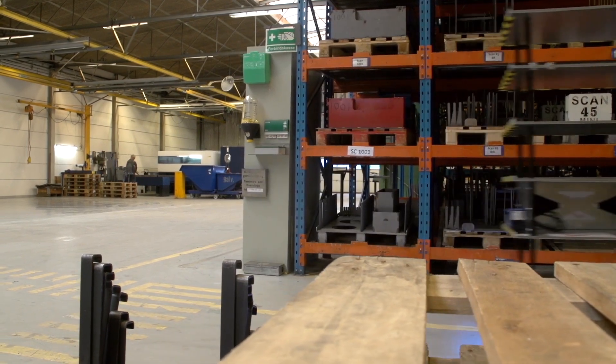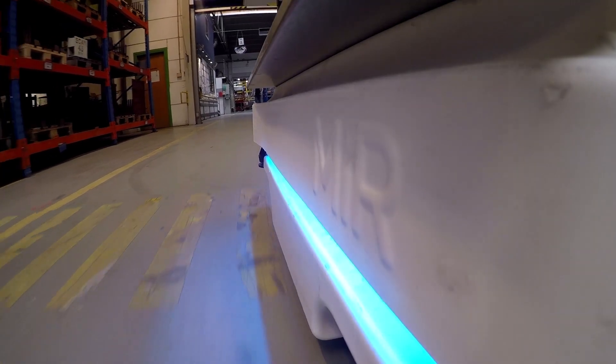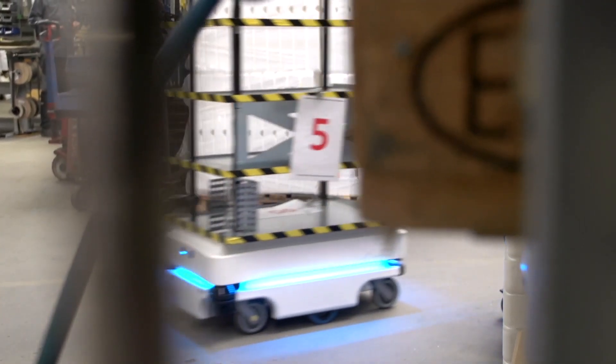The robot itself doesn't have a huge value — it's what you put on top of it. A robot can operate in three basic modes; we call them taxi, bus, and post.